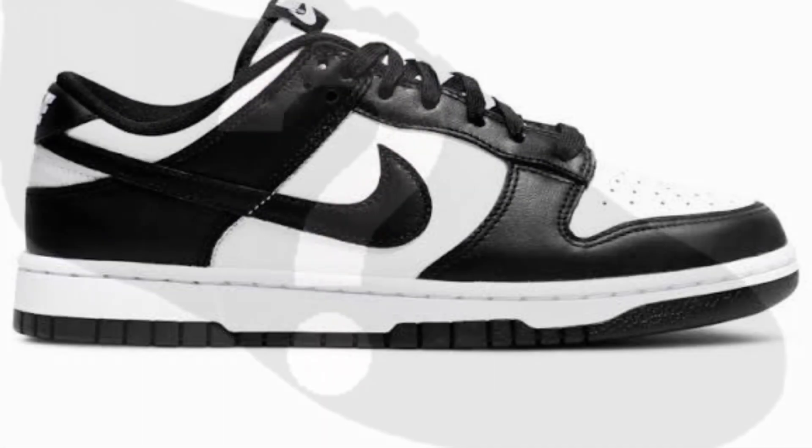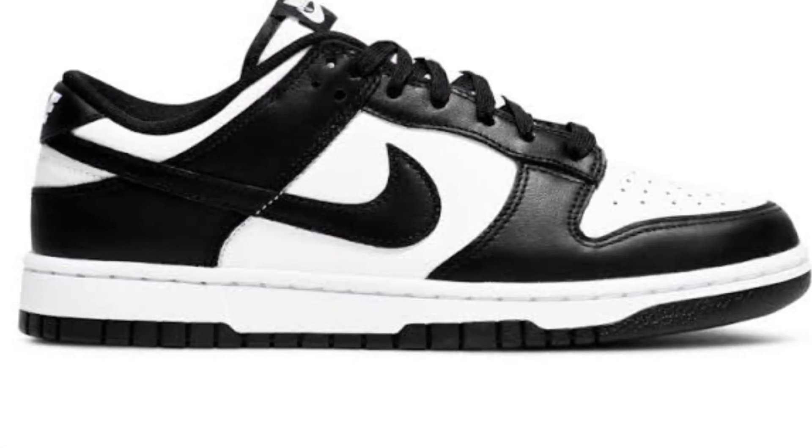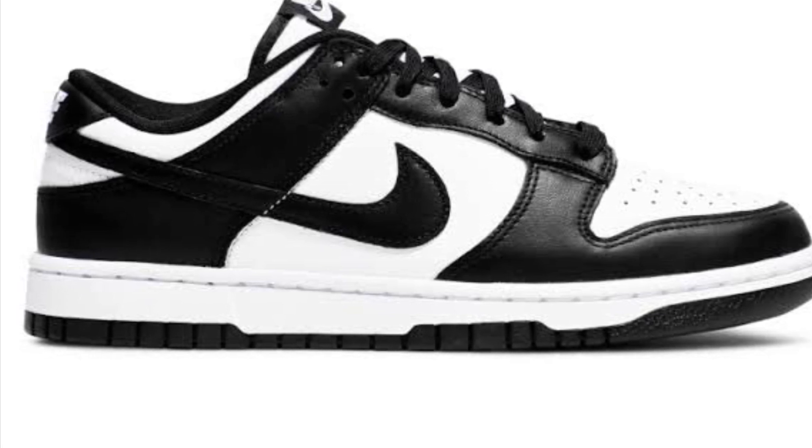And now the number one shoe of the year — the best sneaker of 2022 — we have the Panda Dunks. I'm kidding. I would never let a pair of dunks be on my top five, especially not these. Let's go on to the real top one.